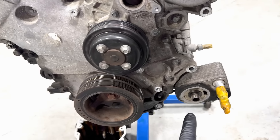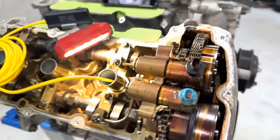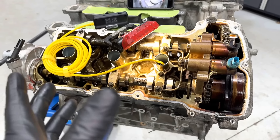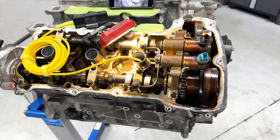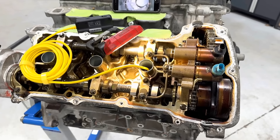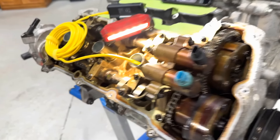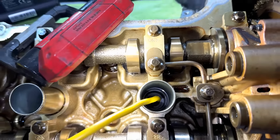We pulled the valve cover and didn't find anything. At that point we pulled the oil filter off - it had been on there maybe a thousand miles or less. We cut it open and there was a lot of fine metal in there - nothing big, no chunks, but fine metal. That's not normal. We confirmed the noise was not valve train related - we needed to go down below. So we pulled the engine and put it on a stand to check it out.